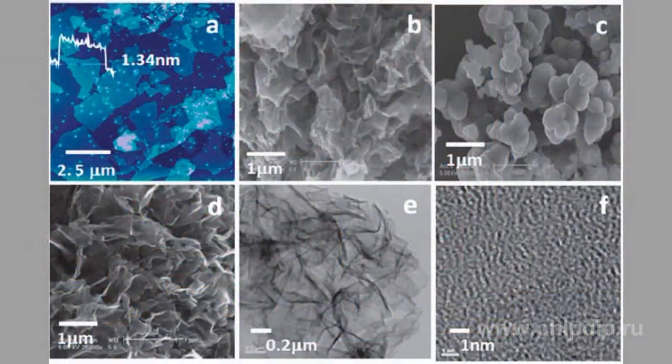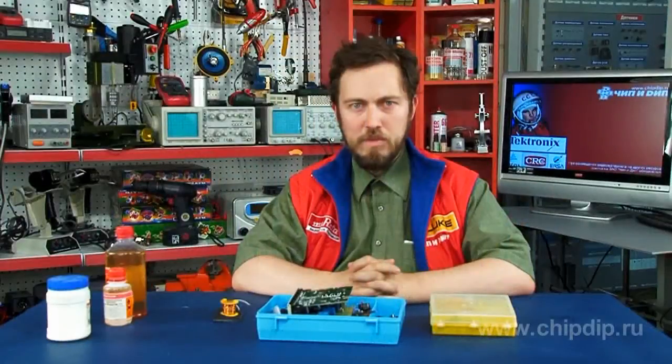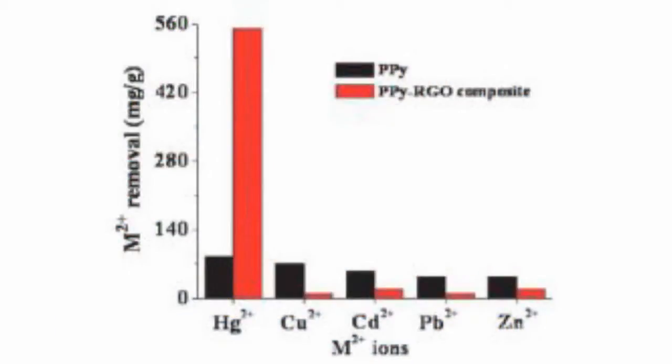Reduced graphene oxide was proposed as the base for the polymer in order to extend the specific surface area for absorption. In the process of synthesis, pyrrole polymerization was carried out in combination with graphene oxide reduction. One important feature of such composites is the possibility of their regeneration, as washing the composite in aqueous solution of hydrochloric acid causes 92% desorption of mercury ions absorbed on its surface.